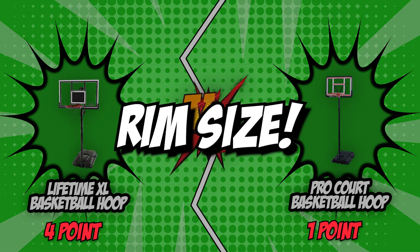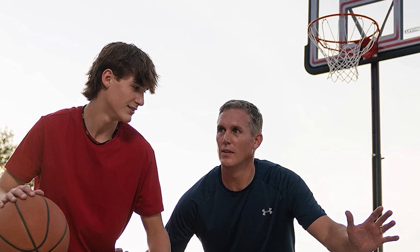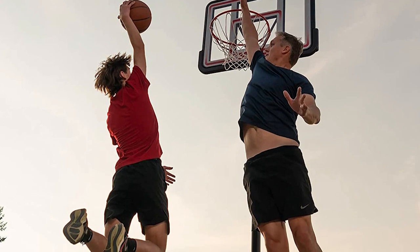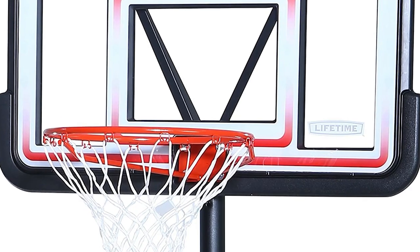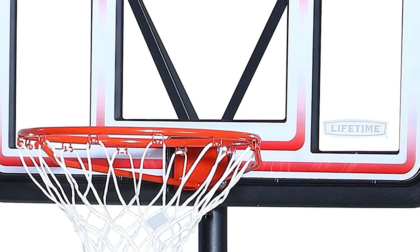The fifth category that these two brands will be going toe-to-toe with would be their rim size. The hoop itself is the most important element in basketball. Even the tiniest miscalculation in size may have a significant impact on the game. The NBA uses standard-sized basketball hoops measuring 18 inches in diameter. It is worth noting that correct sizing in basketball hoops is a must, otherwise it may affect the player's accuracy, shooting, and overall performance.